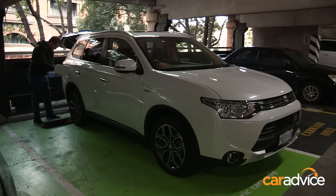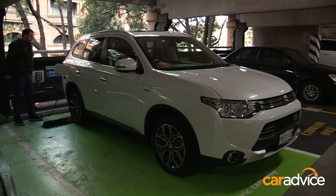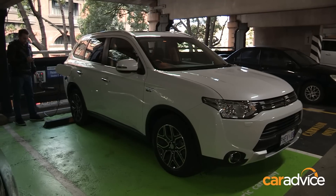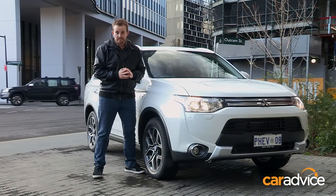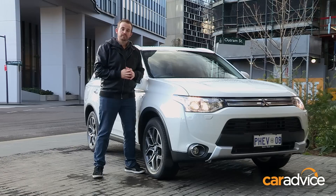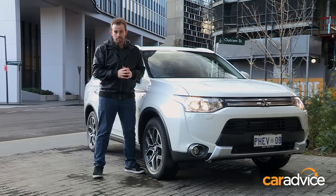Recharging takes about five hours, and Mitsubishi claims combined fuel use of just 1.9 litres per 100 kilometres, with an electric driving range of 50 kilometres. We're eager to see whether we can match that impressive fuel use claim over the coming months, and indeed to find out whether the Outlander PHEV is as easy to live with as Mitsubishi claims. Stay tuned for more.